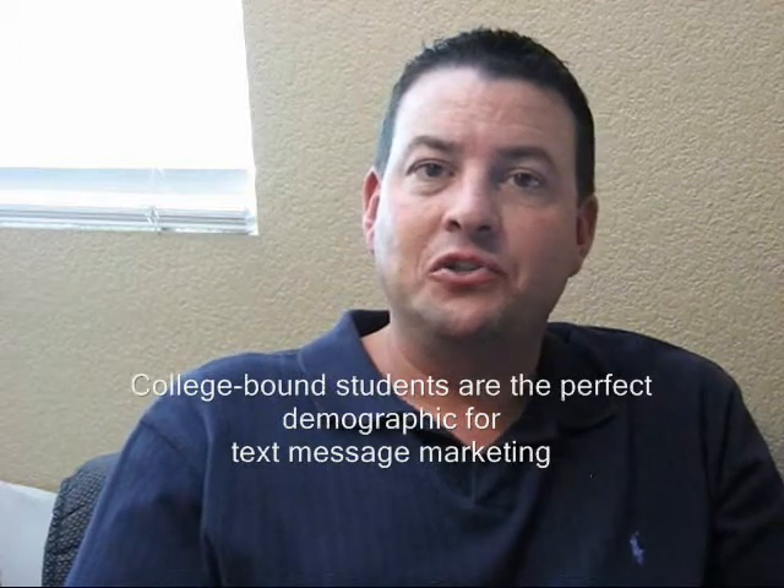I'd like to talk to you today about using text message marketing for recruiting for colleges, universities, and trade schools. We have a number of universities using us right now. What they do is advertise the college name and text that keyword to 69302.